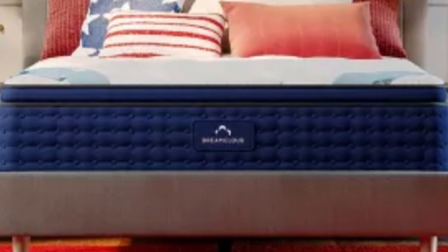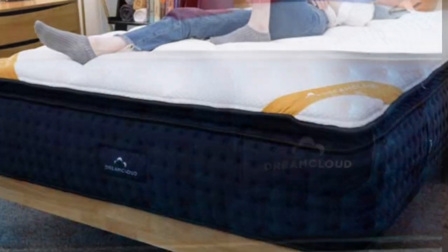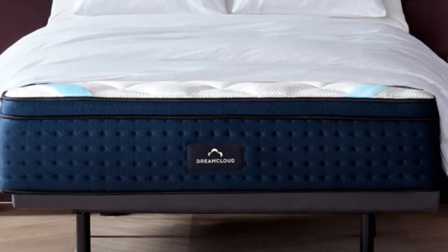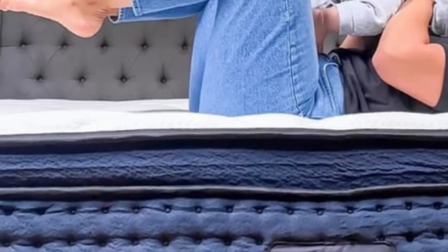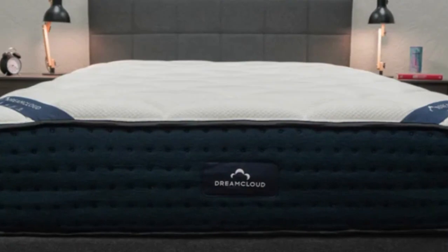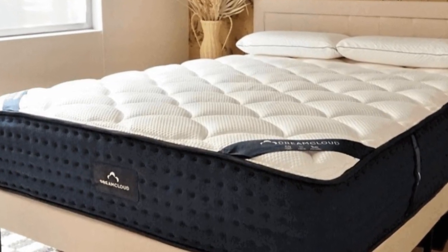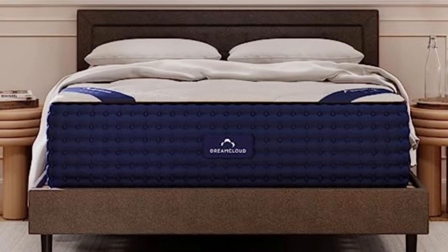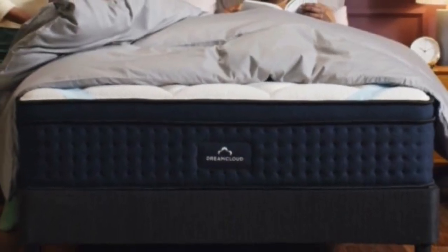A polyfoam transitional layer ensures that you don't sink into the mattress core, which is beneficial for those who prefer sleeping on rather than in a mattress. The coils within the core are individually wrapped, allowing them to move freely from one another, improving overall motion isolation. A thin layer of polyfoam anchors the mattress and provides a sturdy base. A wide range of sleepers enjoyed this model during in-house testing, with stomach, back, and side sleepers all giving it high marks. Hot sleepers should stay comfortable throughout the night thanks to the DreamCloud's hybrid construction and gel-infused memory foam. DreamCloud provides shoppers with a generous 365-night sleep trial, with a mandatory 30-night break-in period. Shipping is free within the contiguous U.S., and each mattress is backed with a lifetime limited warranty.